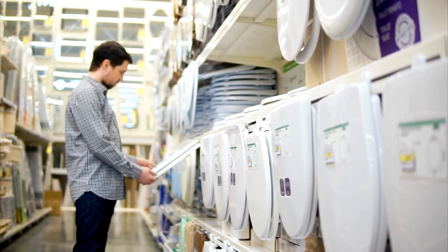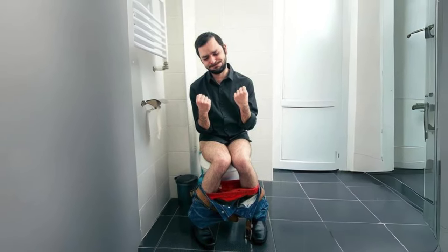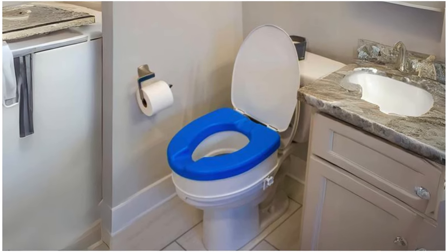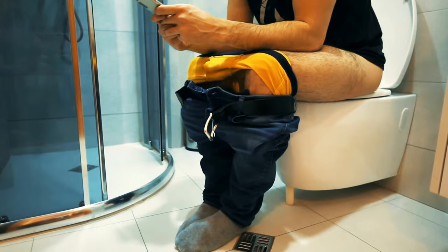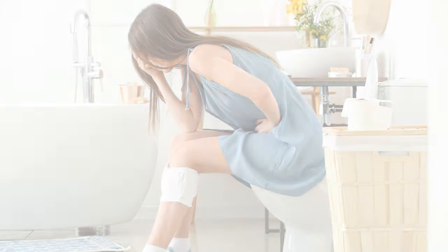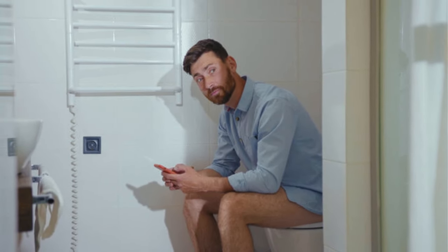Why choose padded toilet seats? Padded toilet seats offer a level of comfort that goes beyond the ordinary. Crafted with plush materials, these seats provide a soft and cushioned surface, making your bathroom visits more enjoyable. Whether you're dealing with a chilly porcelain throne or simply seeking a touch of luxury, padded toilet seats are the solution.